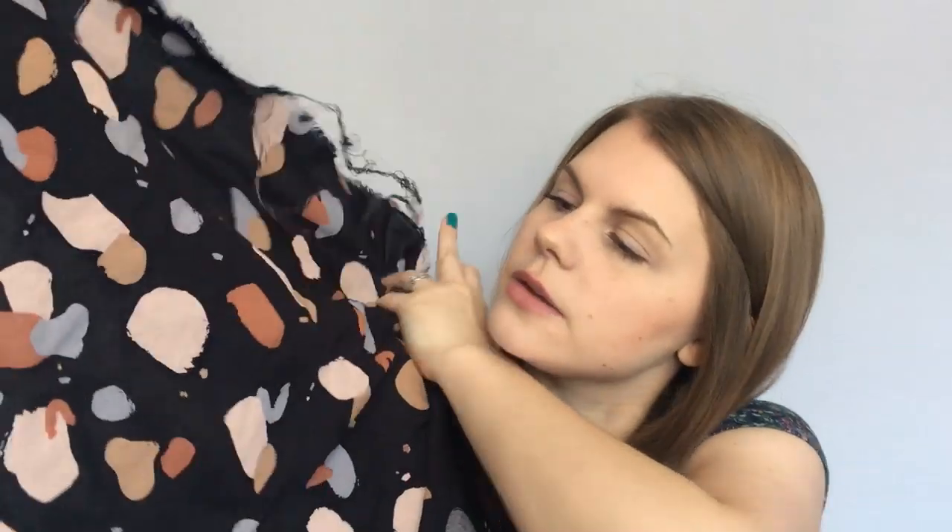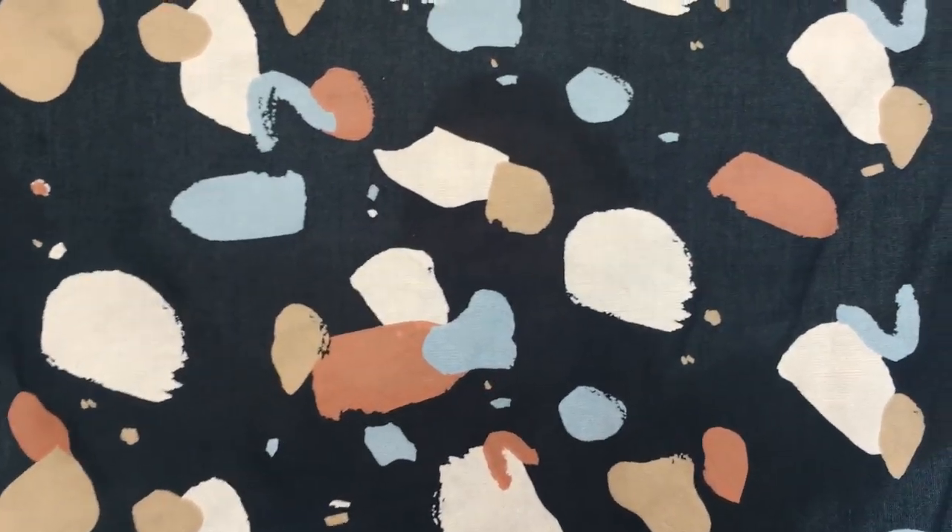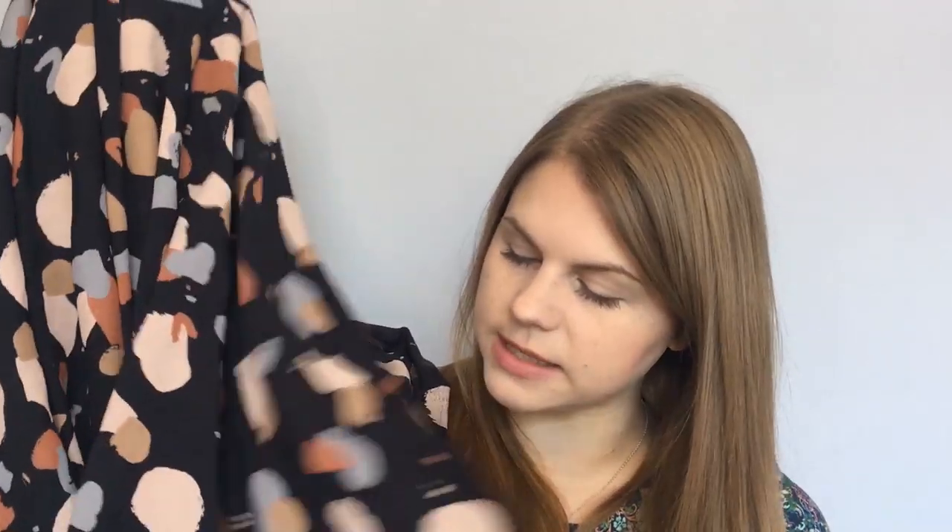The next fabric you may recognise — this is Atelier Brunette fabric. I've been looking at it for a little while but wasn't sure which colourway to buy, so I went with this one. It's a viscose in a night colour — a very dark navy blue with really beautiful paint-dab splodges on it. I'm not quite sure what to make with it, so if you have ideas for dresses or shirt dresses, please comment below!